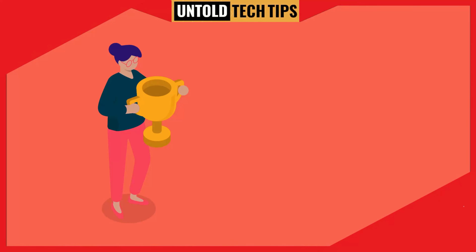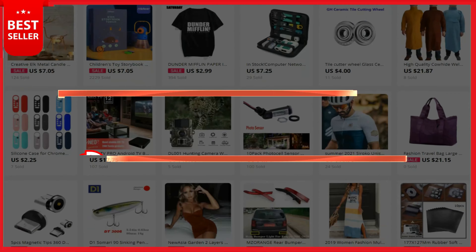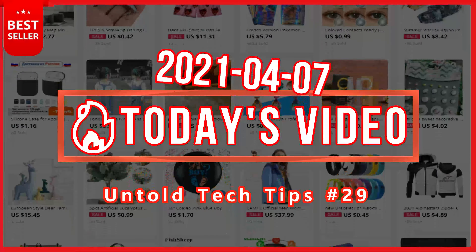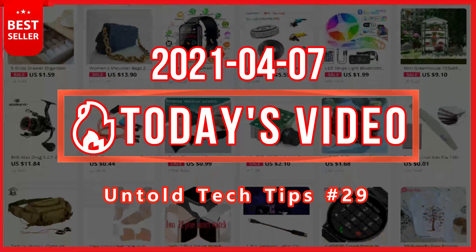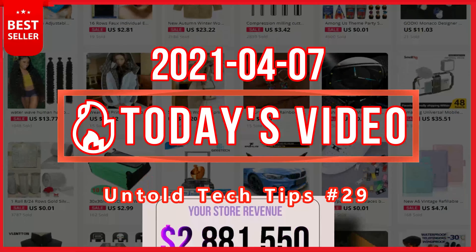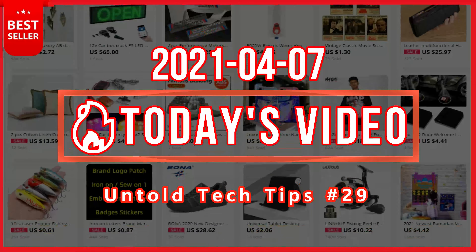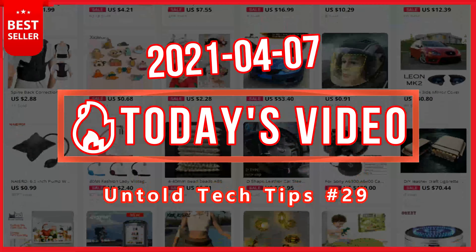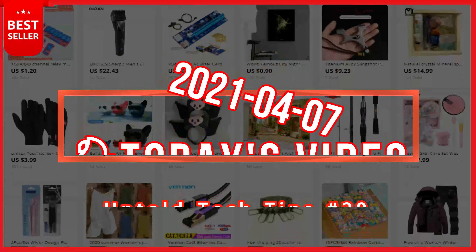Hey dropshippers and store owners — what is your problem? What to sell? That's one of the biggest questions you'll be asking yourself when building your online store. How do some stores end up making six and seven figures while others have a big fat zero? It comes down to having winning products.